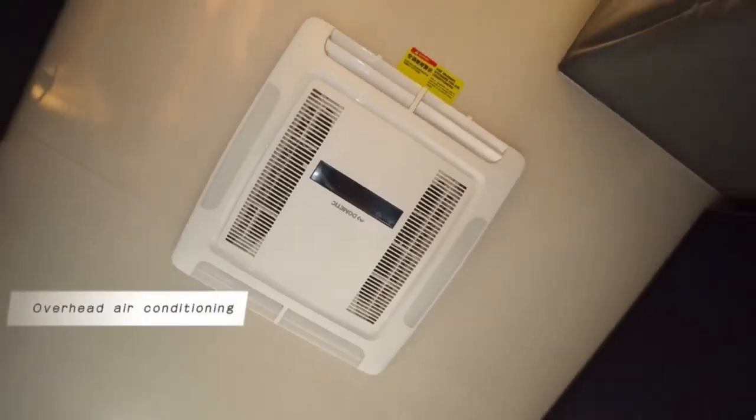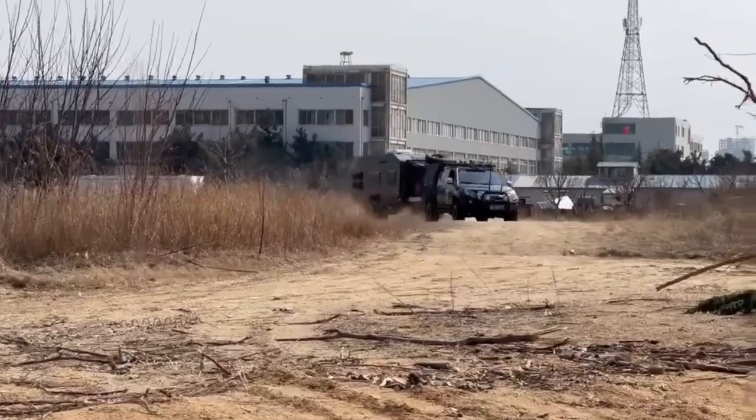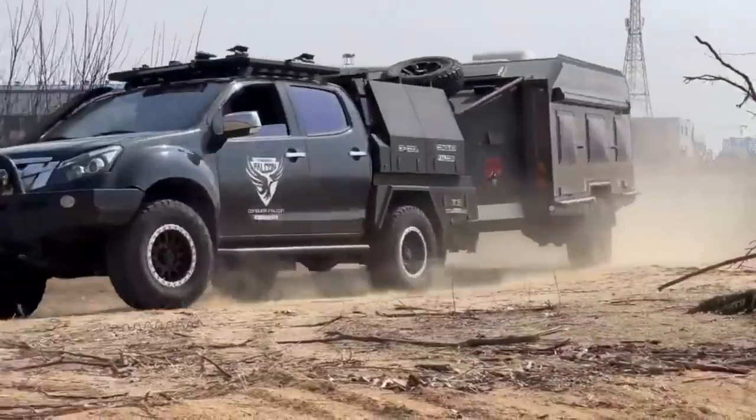Durable, reliable, versatile, and affordable — with a starting price of only $29,999, the Conquer Expedition 700 is your ticket to endless off-road adventures.